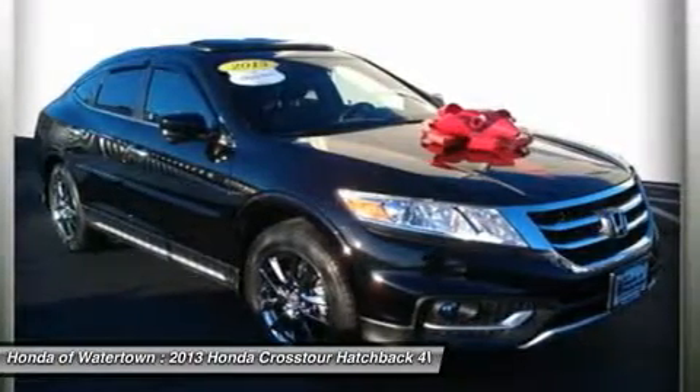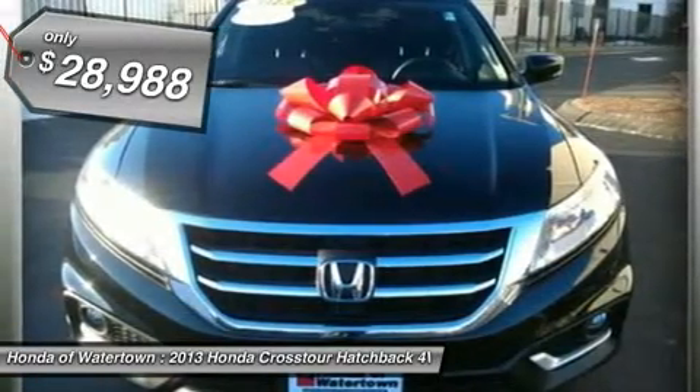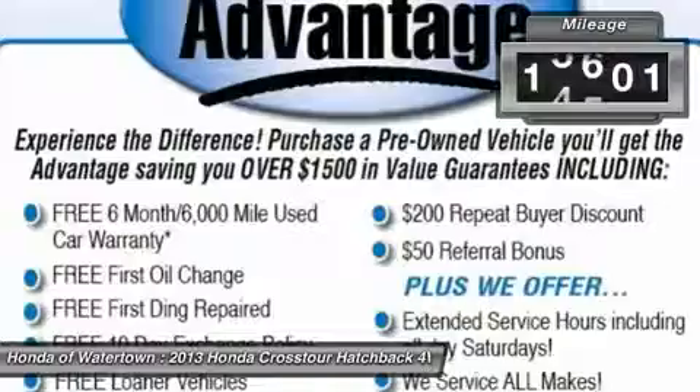Sunroof. Navigation. Heated leather seats. Backup camera. Premium sound system. Rear air. Overhead airbag. Alloy wheels. Heated mirrors.